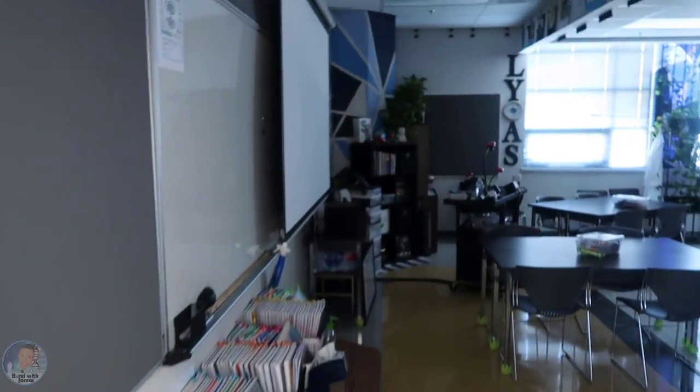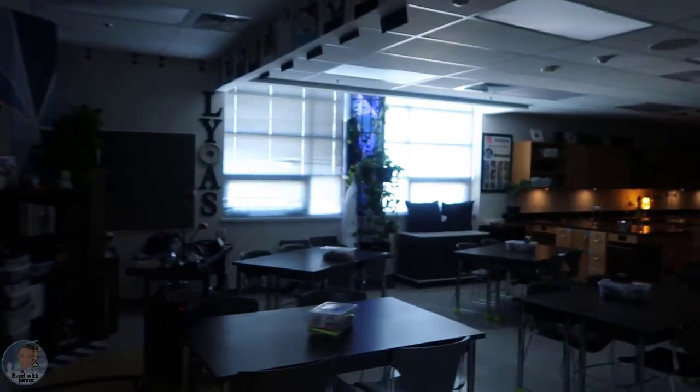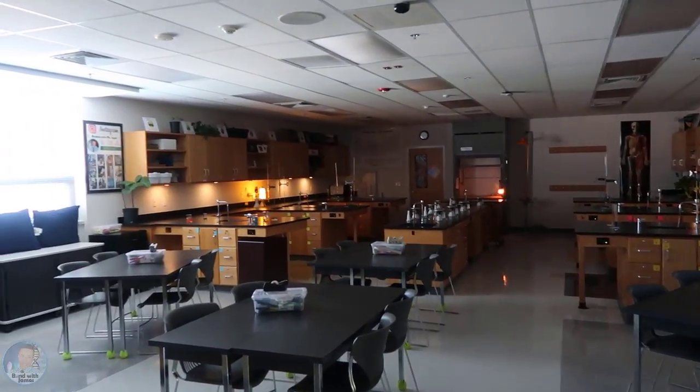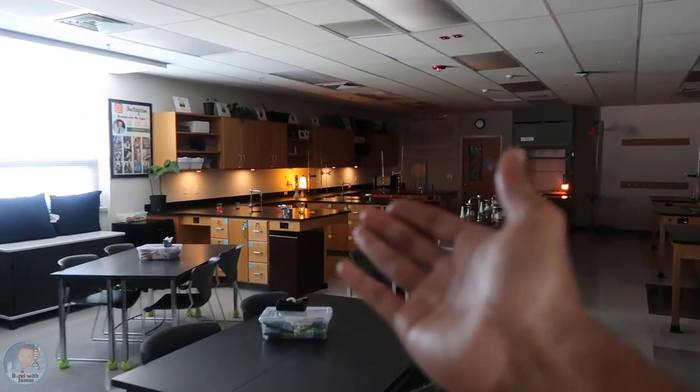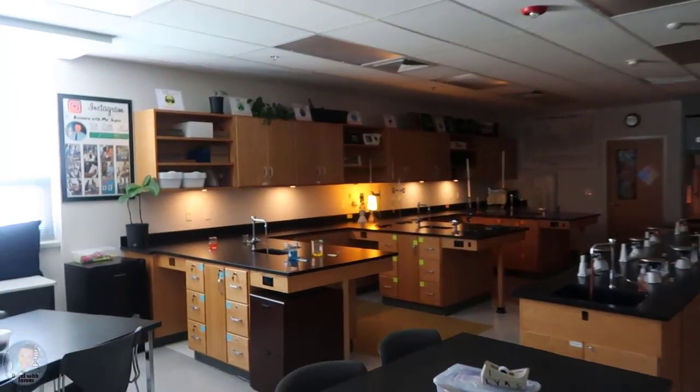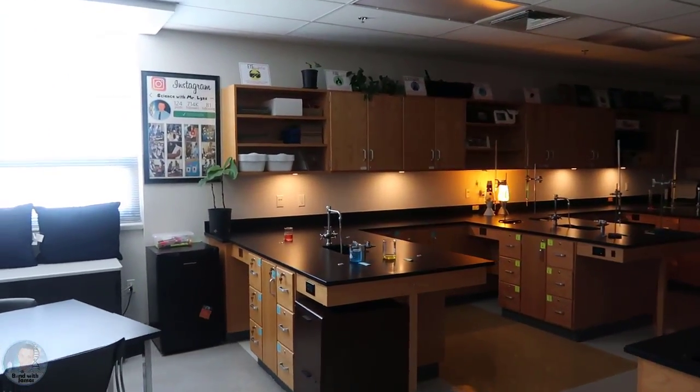As you walk into my classroom the lights are off because I wanted to show you the lighting in the back. Last year I had lighting similar to this underneath my cabinet space and I wanted to recreate that this year.